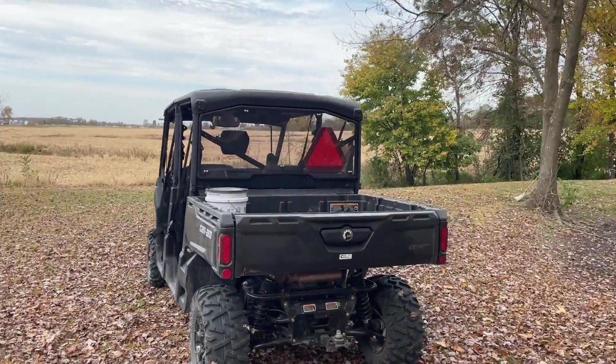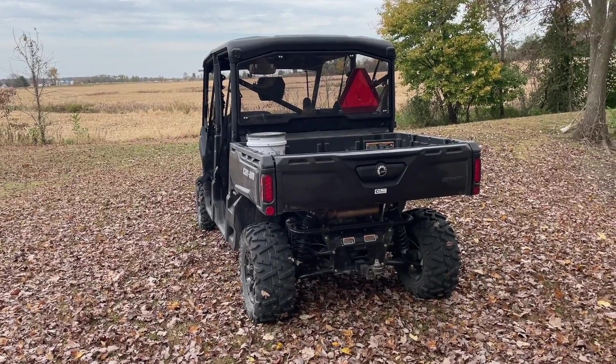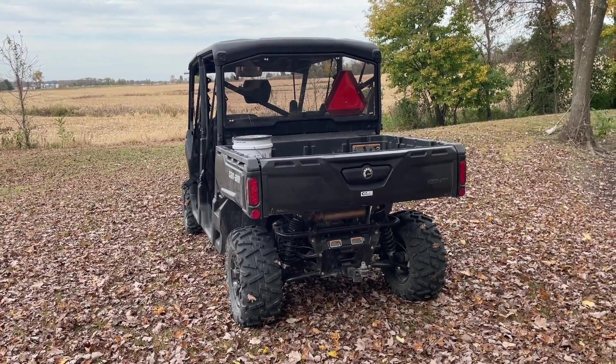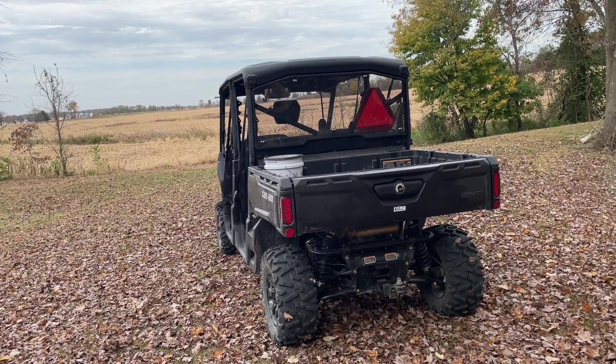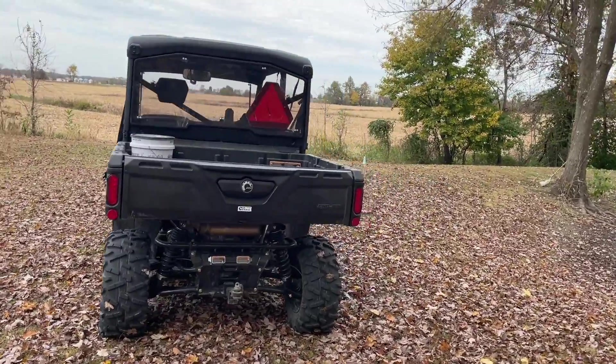We've got the slow-moving vehicle triangle and we do ride it on rural roads. In our local town to ride on side streets, you need turn signals and a horn — we don't have that installed yet, as it doesn't come from the factory with turn signals or a horn, but there are all kinds of kits you can buy for it.